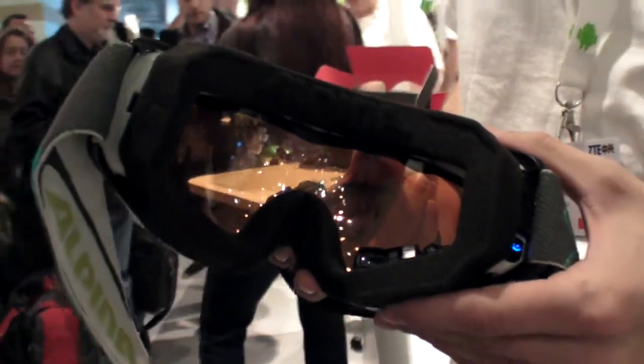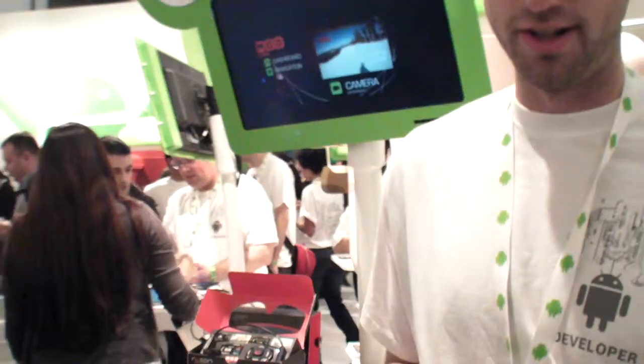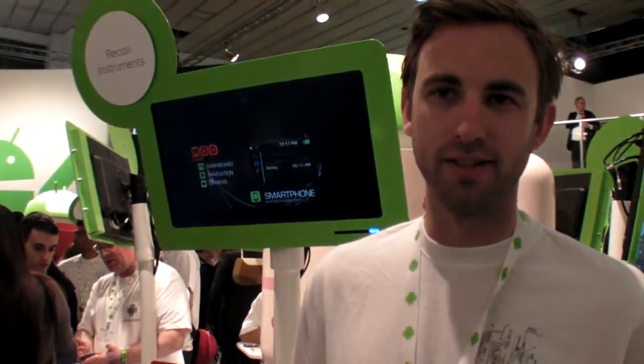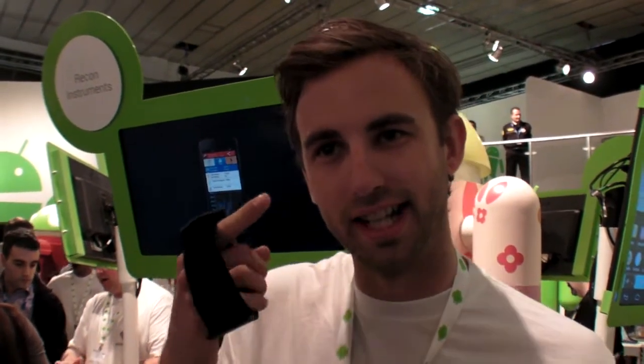We're at Mobile World Congress. These are ski glasses — specifically a head-up display for ski and snowboard goggles. With Recon Instruments we created this head-up display which goes into our partner brand ski goggles. It shows your speed, your altitude, vertical distance travelled, hooks up to your phone so you can see SMS, caller ID, and your music playlist — all on the screen whilst you're skiing and snowboarding.